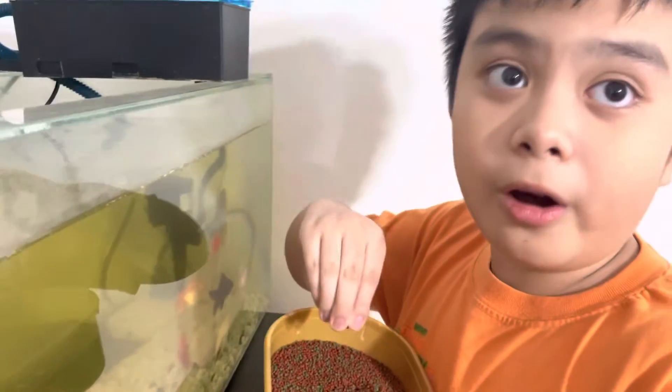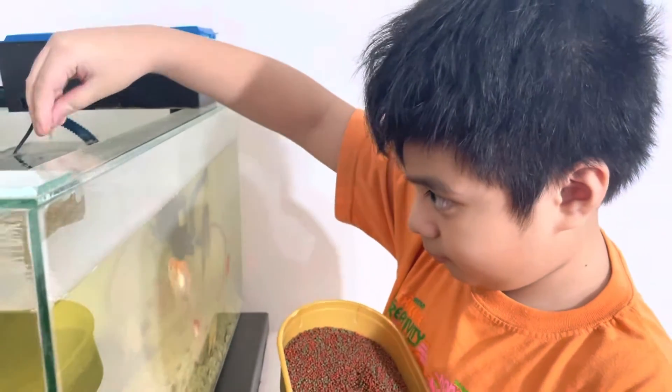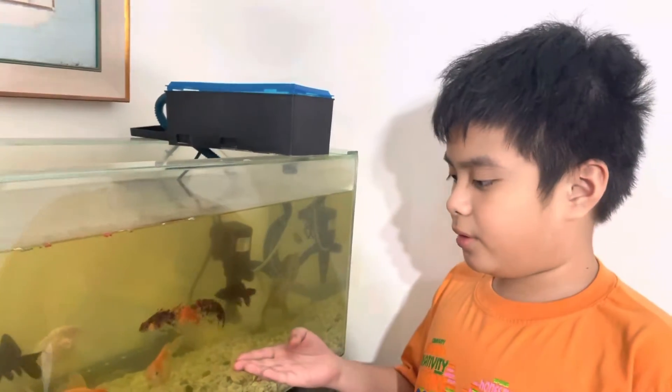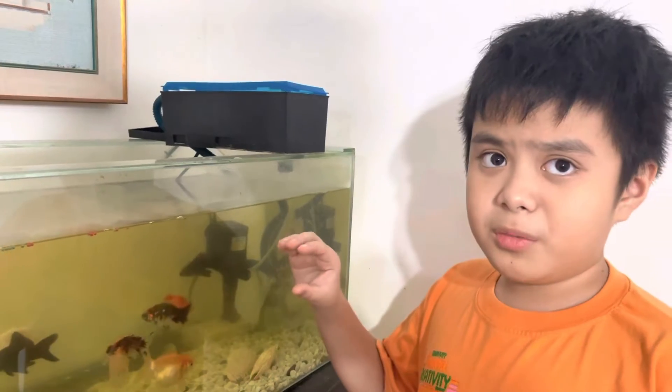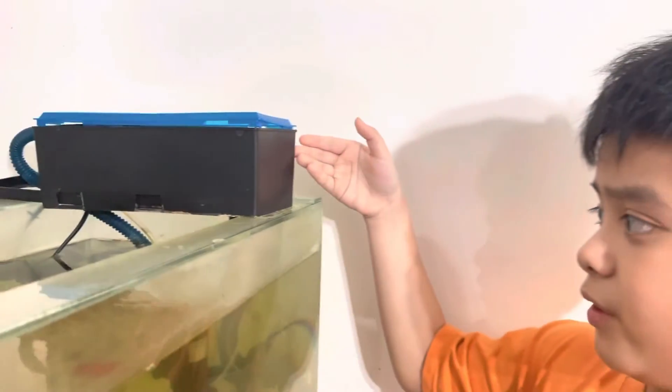I always give small or big amounts of food. Remember, do not overfeed them. I always help my papa clean the aquarium. As you can see, the aquarium is a little greenish, so that means we're going to have to change the filter.